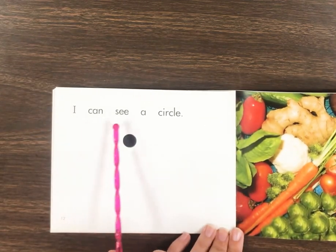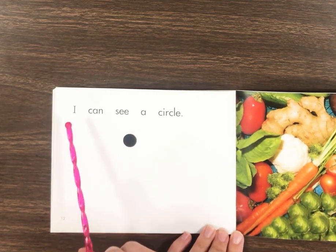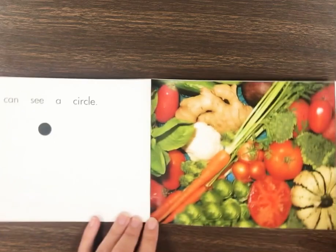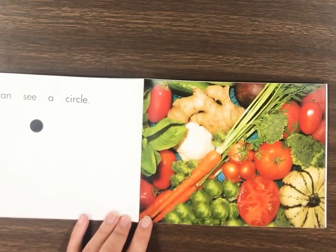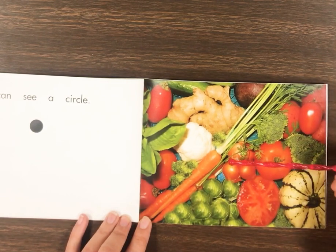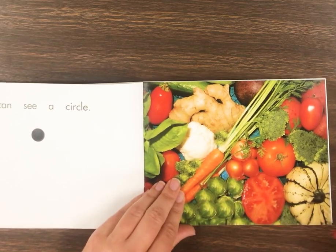I can see a circle. Read it back. Do you see the circles? Yeah, I see a circle on the tomatoes, and over here, these little onions. Look at the Brussels sprouts — those are circles.